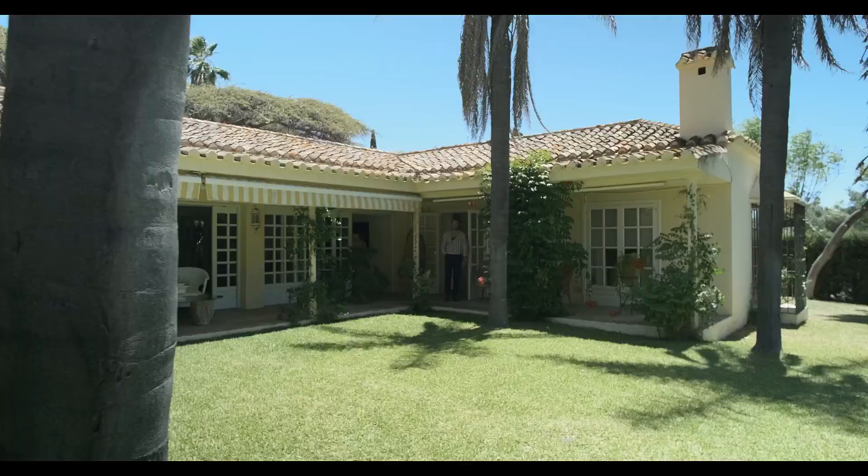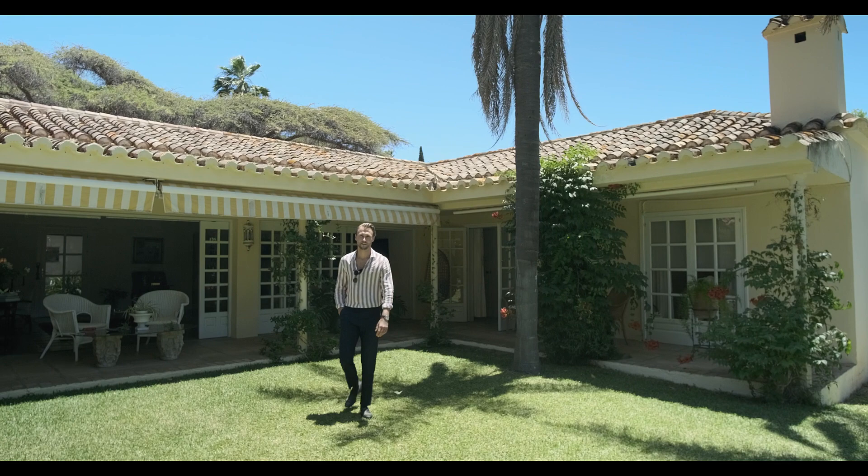I hope you enjoy the house as much as I do. I am Robin from Scandiamäklarna. Welcome home.